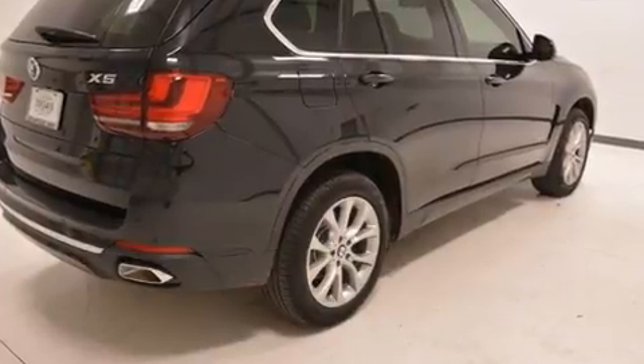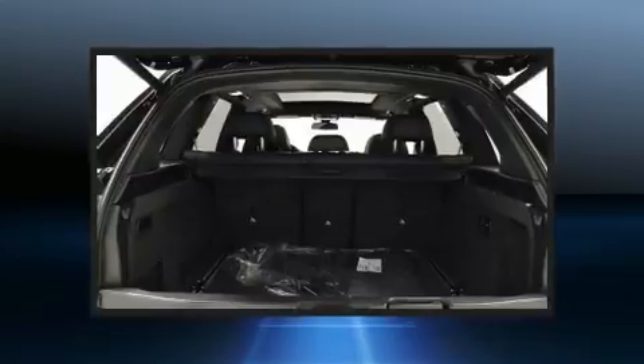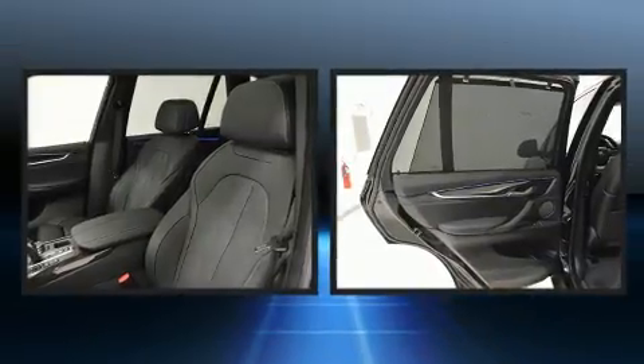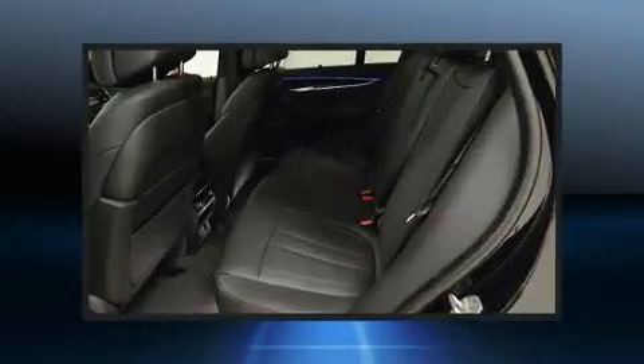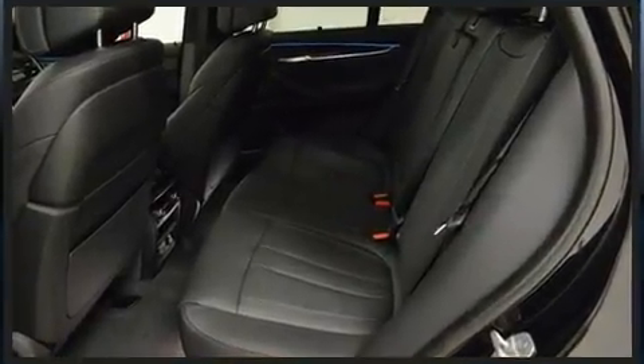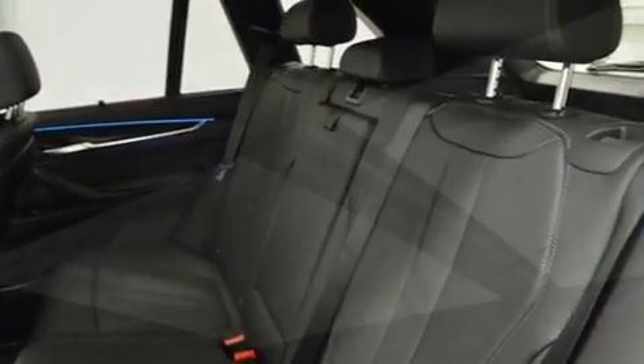A wealth of standard features means that you no longer have to sacrifice, like all-wheel drive, front and rear reading lights, speed-sensitive wipers, automatic dimming door mirrors, a roof rack, and power seats. With high-intensity discharge headlights illuminating your path, you'll always appreciate maximum visibility.